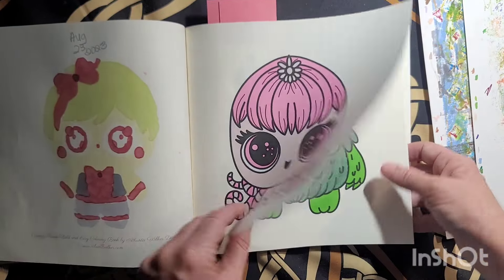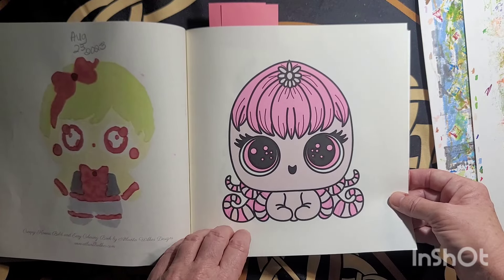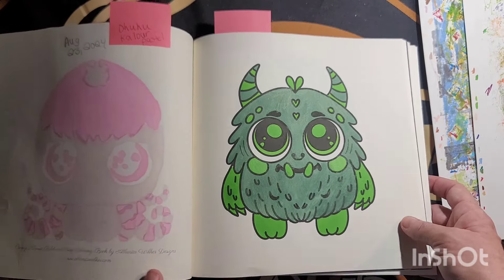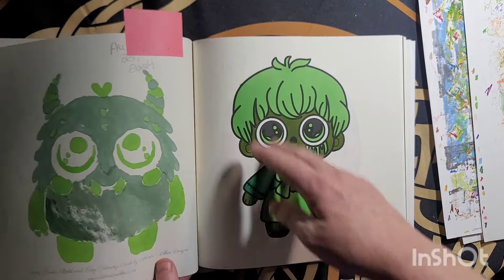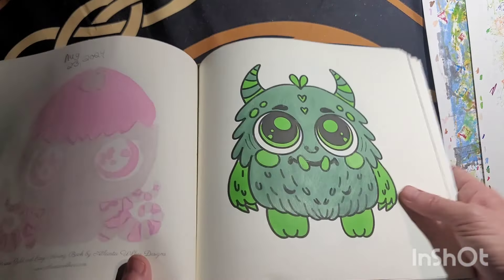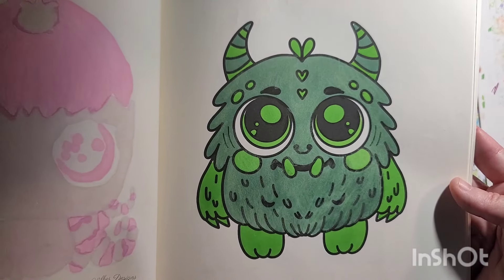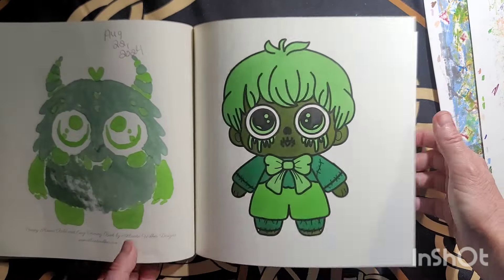I love coloring this one. This one out here I went over the marker with pencil — used the markers and then color pastel pencils over the monster. This one I did the 22nd of August. I didn't like the color of the markers so I used pencil to help smooth it out good. This one here colored August 22nd.